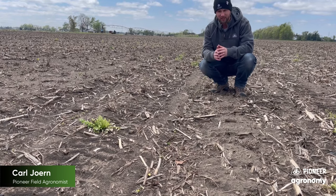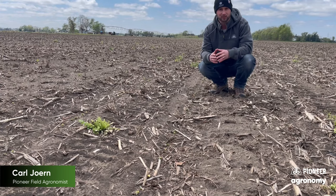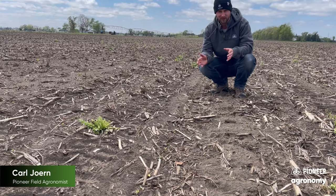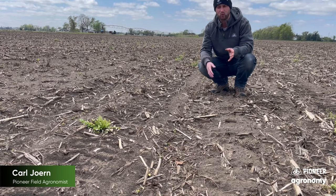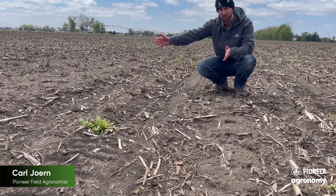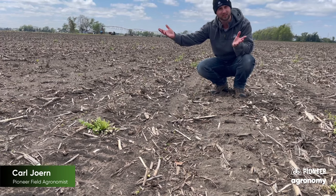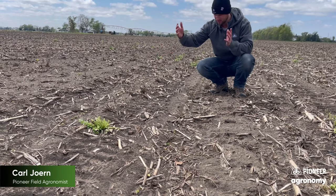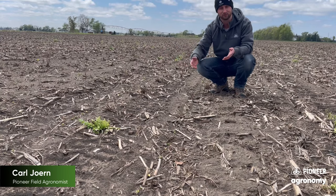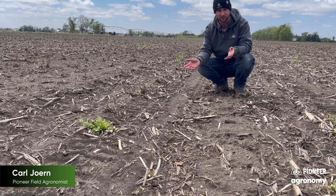I wanted to talk through a bit more about the idea of early planted soybeans. We all understand that the earlier soybeans are planted, the more quickly they will reach flowering. The longer beans are in reproductive stages of growth, the more opportunity they have to capture peak sunlight as the season progresses. The more sunlight a plant harvests, the more yield potential it has to set and fulfill based on those August and September rains. That's why we're planting beans earlier than we did five or ten years ago.